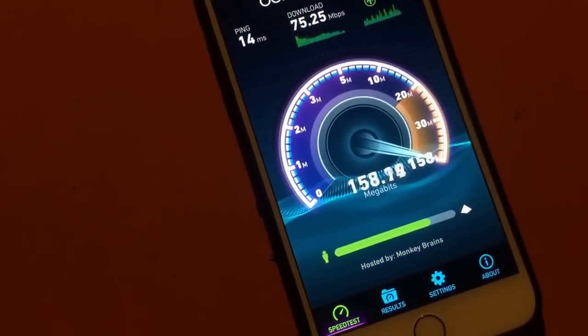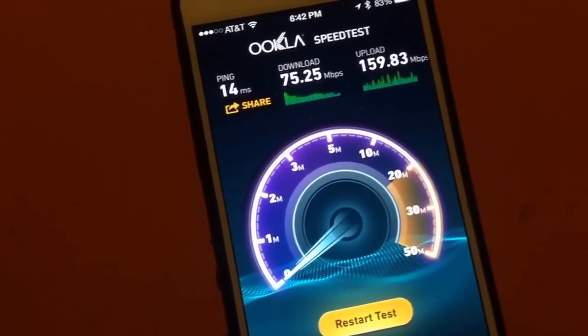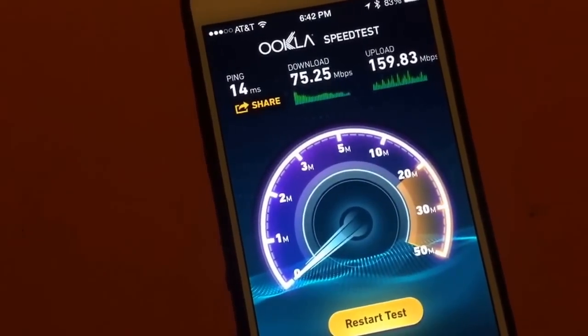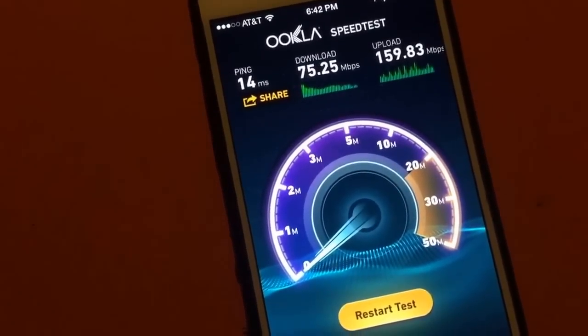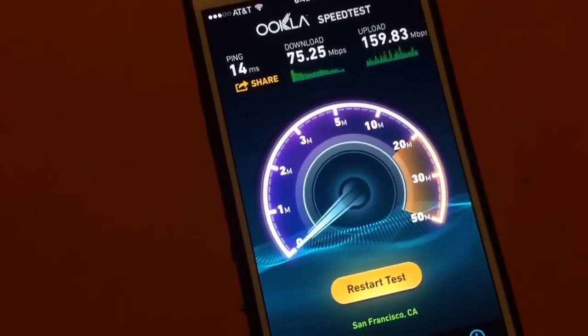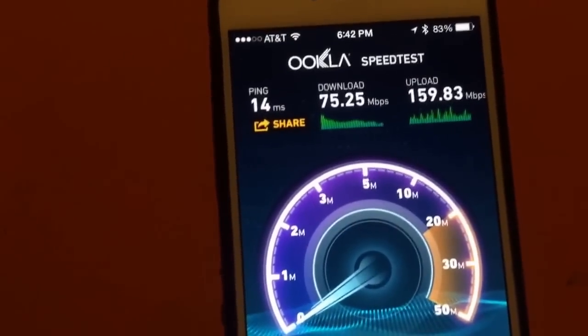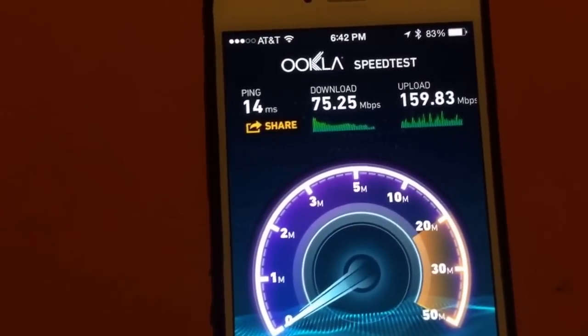You can see that the upload speeds are absolutely insane — 159 megabits per second — and that's just incredible for those of us that have to move large amounts of data around the internet. If you're doing web development or multimedia work, that is something you would really appreciate.